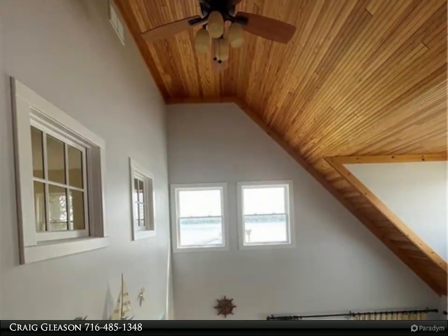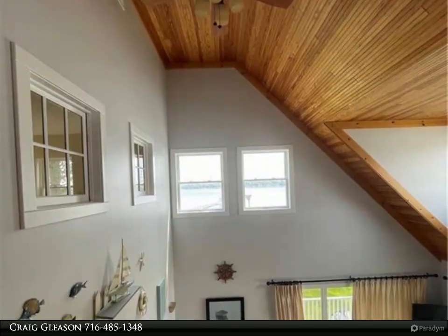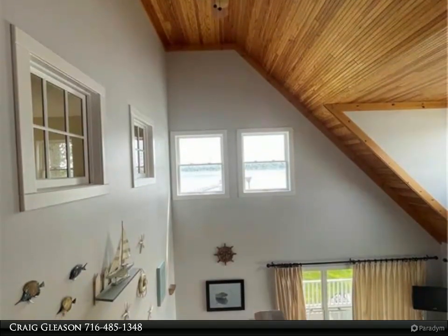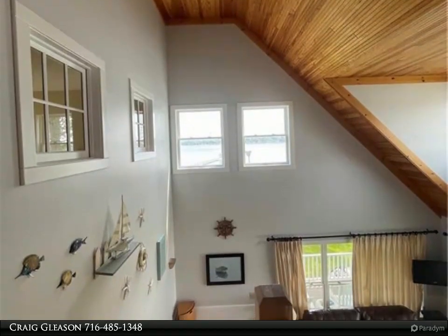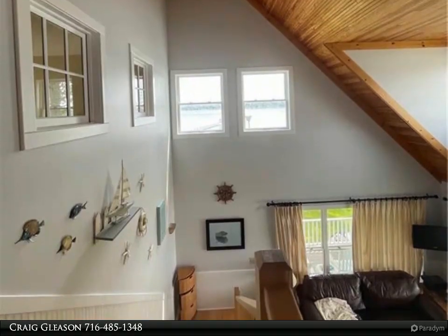The home is set on a point — Point Stockholm — which affords an unbelievable range of lake views in nearly all directions. Take a look at the sunset photos.